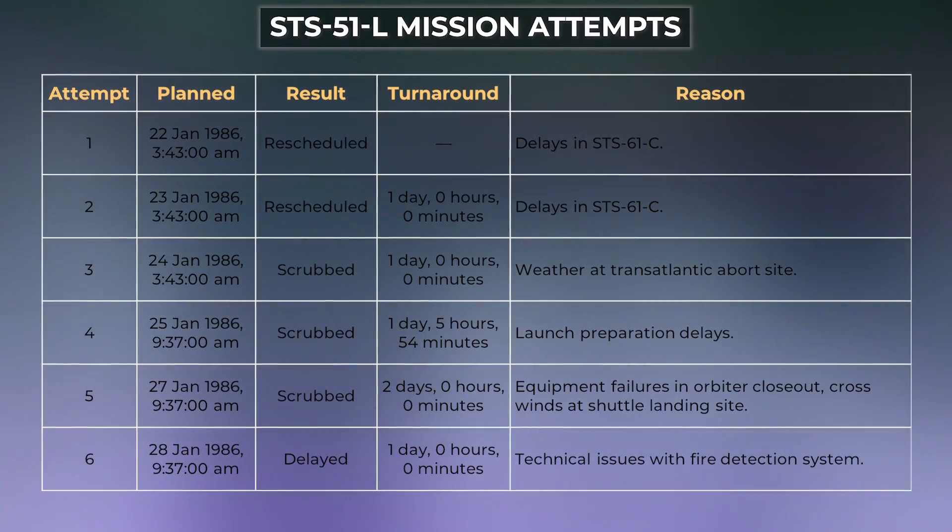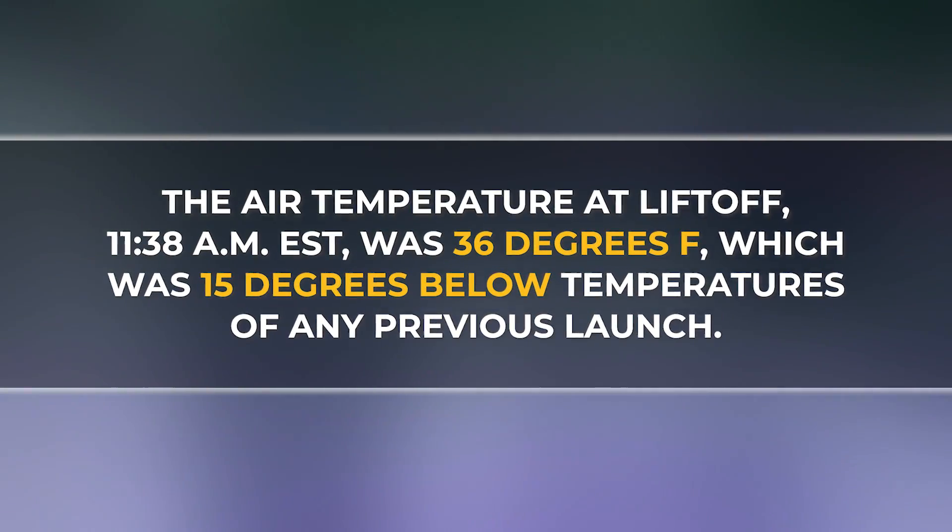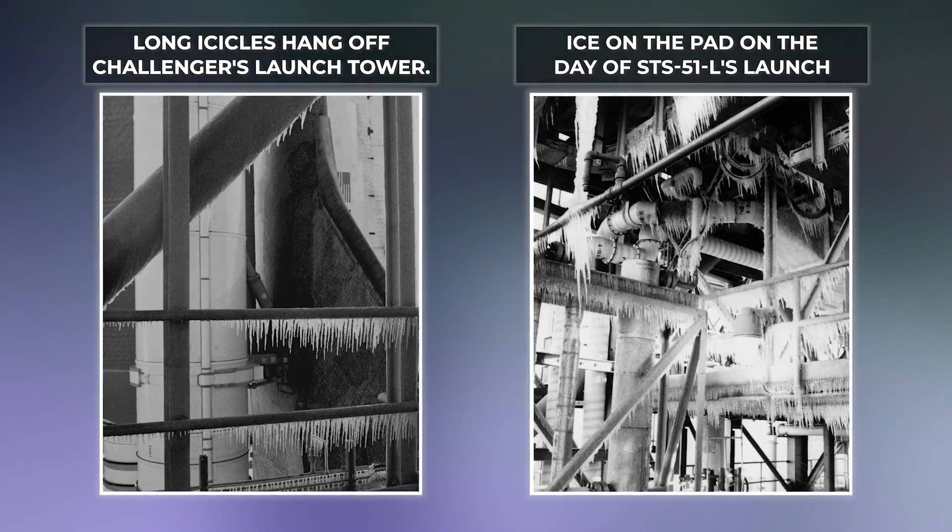NASA's most-used space shuttle at the time, Challenger had set many records in space. But in the 10th mission, there were problems from the start — its launch had already been postponed multiple days. On the final launch day in Florida, there was a lot of ice on the shuttle.